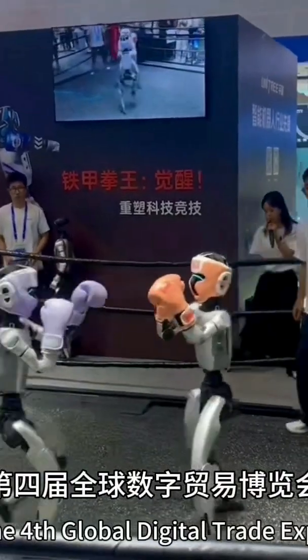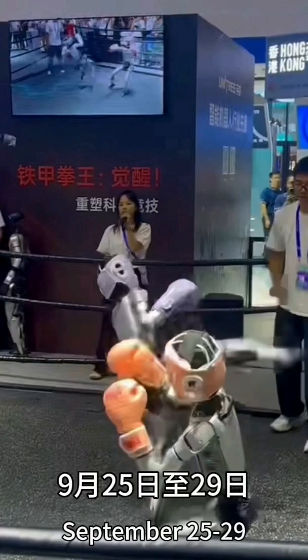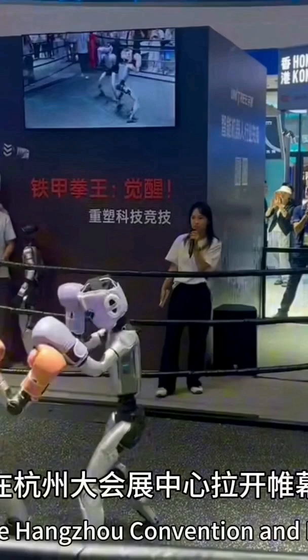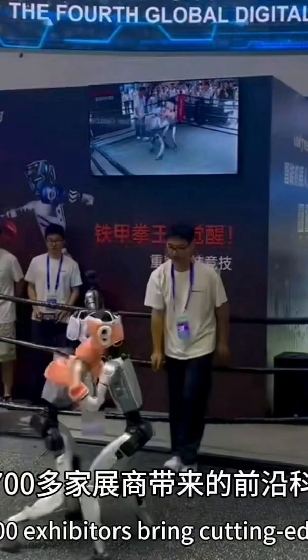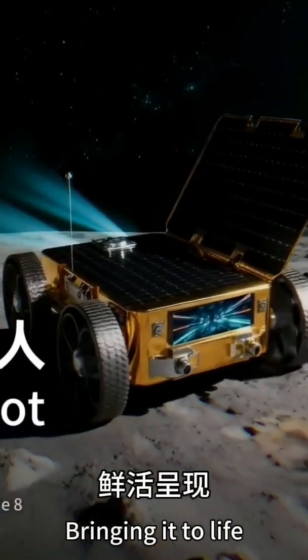The 4th Global Digital Trade Expo opened at Hangzhou Convention and Exhibition Center. With an action area of 1,500,000 square meters, setting a record, the cutting-edge technologies brought by over 1,700 exhibitors let the future picture of AI-driven trade be vividly presented.